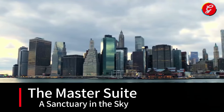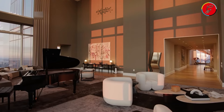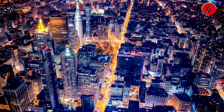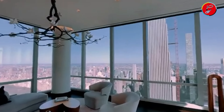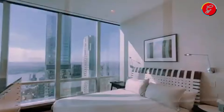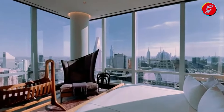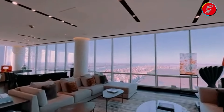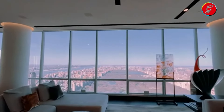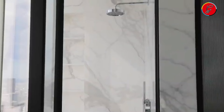The Master Suite: A Sanctuary in the Sky. Immersed in opulence, the master suite of this $100 million New York penthouse defines the essence of luxury living, elevated high above the bustling streets of the city. This private haven is meticulously designed to offer not just comfort, but an unparalleled experience of serenity and sophistication. The bedroom, spacious and inviting, boasts a design that harmonizes modern elegance with timeless luxury. Floor-to-ceiling windows frame captivating views of the cityscape, turning the ever-changing skyline into a living piece of art, visible from the plush comfort of your bed. The ensuite bathroom is a masterpiece of design, featuring high-end finishes, a soaking tub that overlooks the city, and a rain shower that promises a spa-like experience in the privacy of your own home.